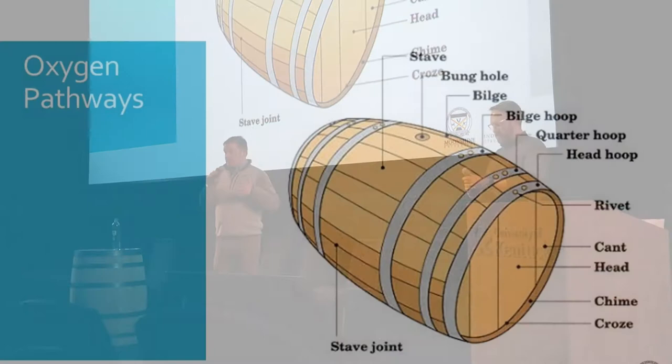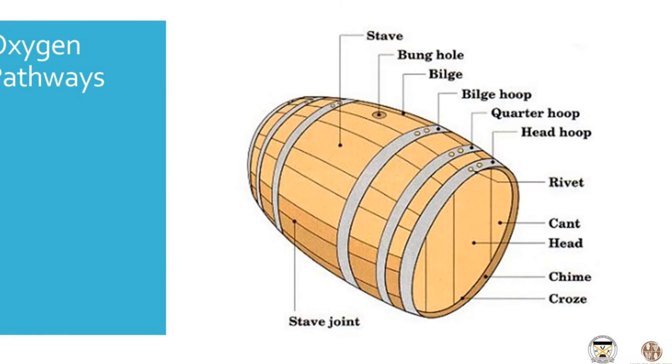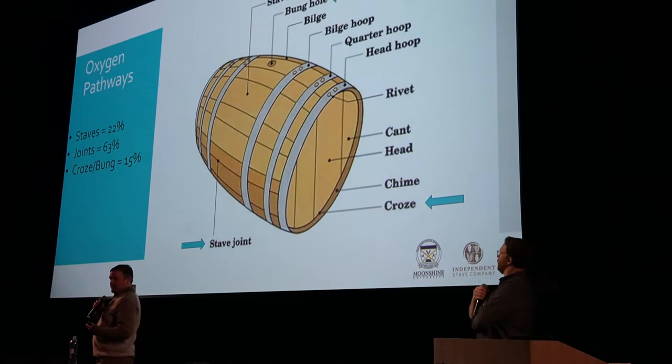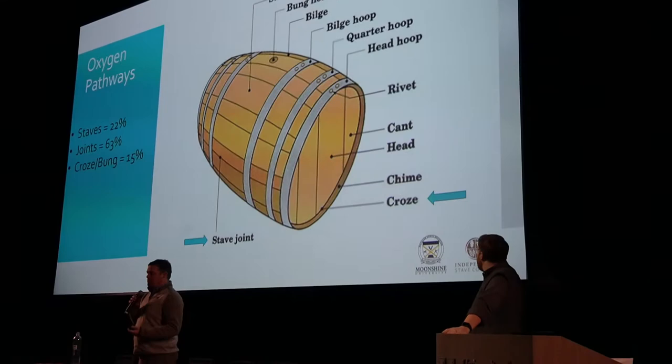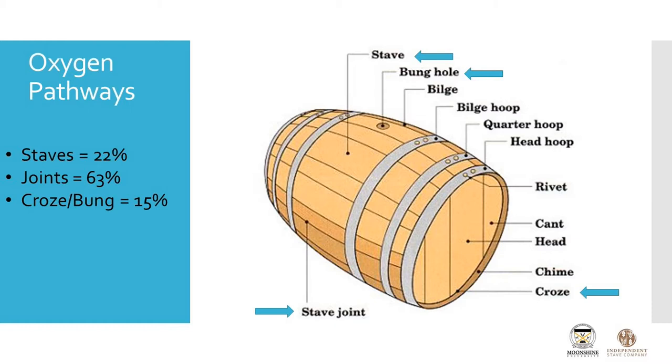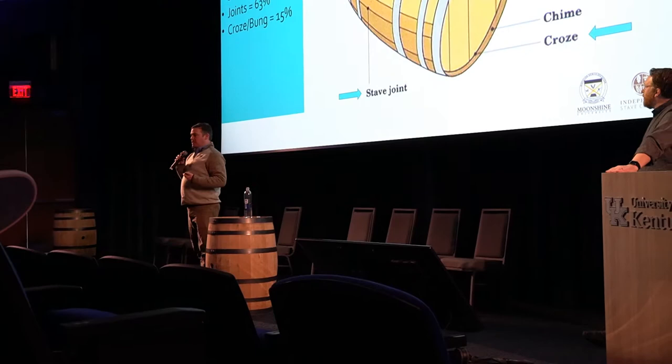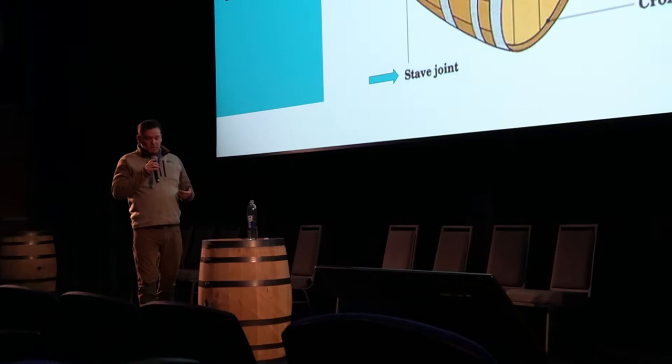Starting with the barrel — if we're going to talk about how oxygen interacts with these primary alcohols, and just to clarify, it's not just ethanol that is in the barrel, there are a lot of different primary alcohols — we're going to concentrate on ethanol today. Let's talk about how oxygen gets into the barrel, because it really is pretty cool. The majority of the oxygen over the lifetime of a barrel's maturation period, about 63%, is going to come in through the joints. I've outlined it up here — it's right where two staves come together.